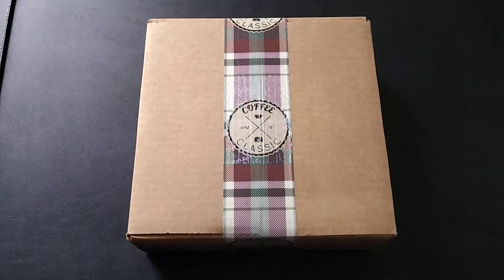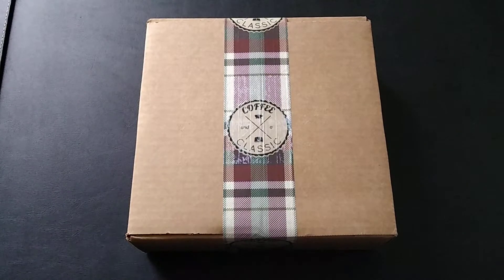Hi everyone! Today's unboxing video is for the monthly subscription service Coffee and a Classic. It is a book subscription service, one of my favorites to unbox. They offer two types of boxes: the starter box at $41.99 a month, which includes shipping. That is what this box is, and it includes a classic book, a drink, a bookmark, and two bookish items.